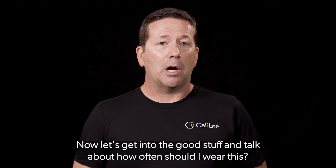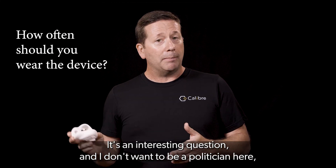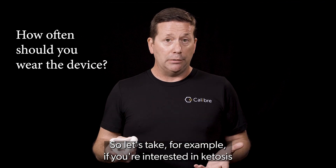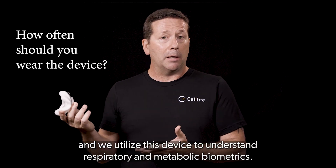Now let's get into the good stuff and talk about how often should I wear this? It's an interesting question — reality is it depends on what you're doing. For example, if you're interested in ketosis, we utilize this device to understand respiratory and metabolic biometrics.